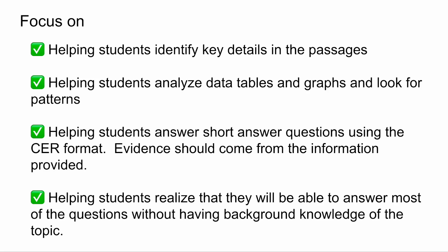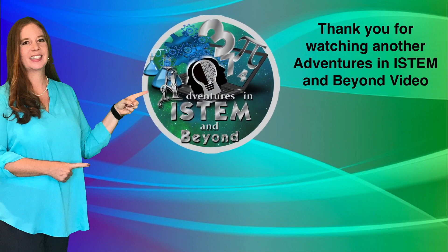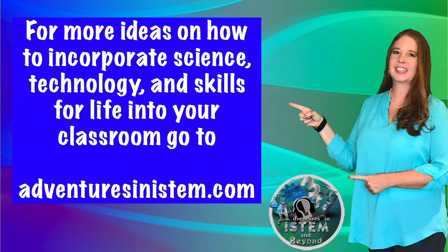If you find this video helpful, go ahead and share it with your other teacher friends so they can also benefit from these tips. Don't forget to hit that subscribe button to make sure you get other videos just like this. Have a wonderful day. Thank you for watching another Adventures in I-STEM and Beyond video — don't forget to subscribe and turn on notifications, and for more ideas on how to incorporate science, technology, and skills for life into your classroom, go to AdventuresinISTEM.com.